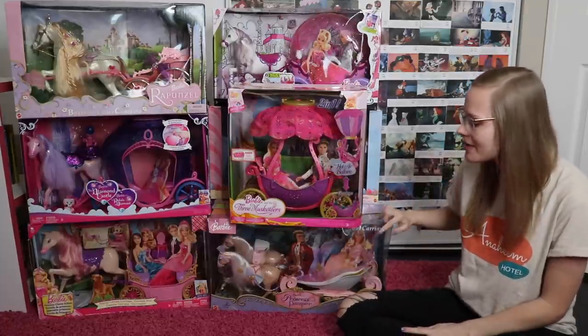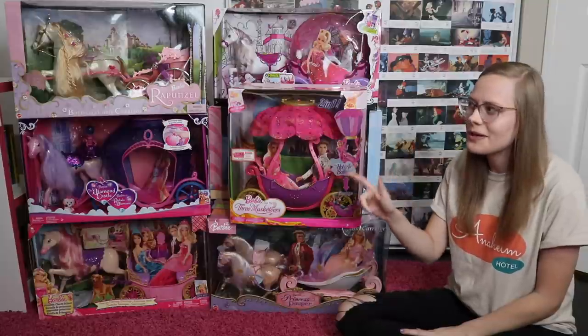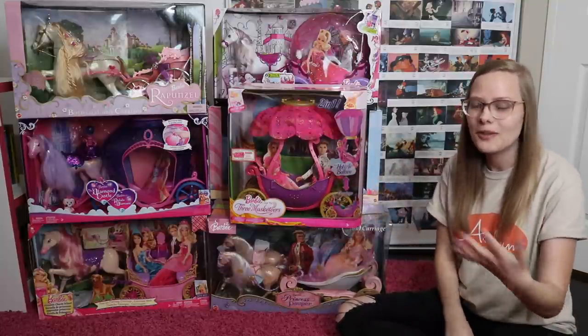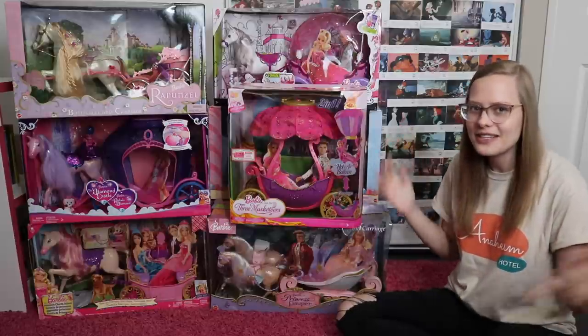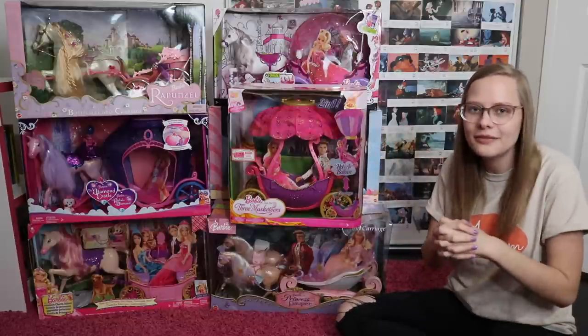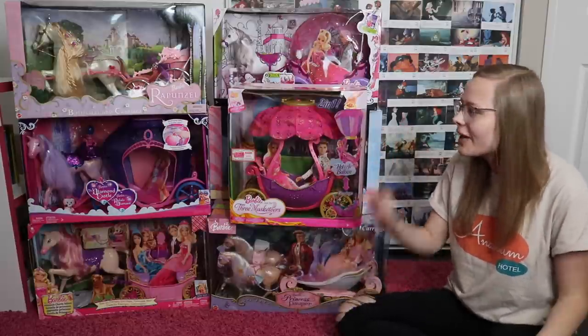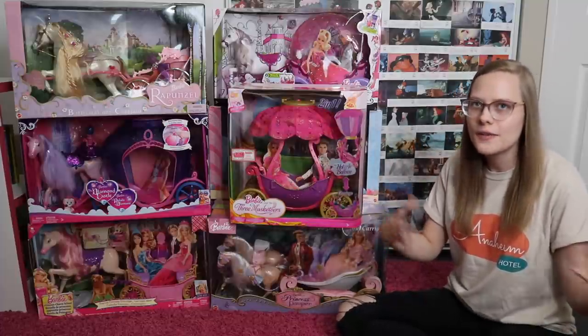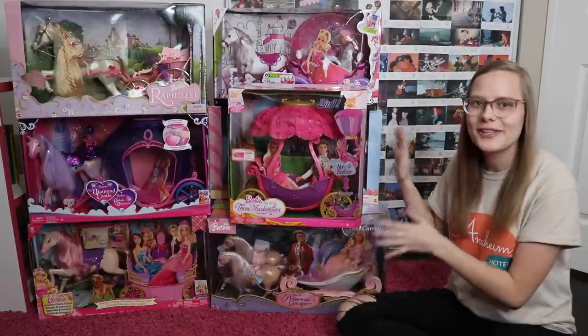I know I had the Rapunzel one and the Princess and the Pauper one, although I think the Rapunzel one might have been my sister's, but she let me play with that as well. And I've talked to a few of you guys, and you've told me the ones that you've had, and so I thought it would just be a fun idea to put them all into one video and rank them, because why not? And so we have 12 carriages here — there's 36 Barbie movies, so like a third of the Barbie movies have a carriage that goes along with it.